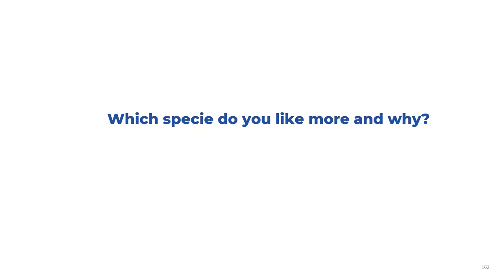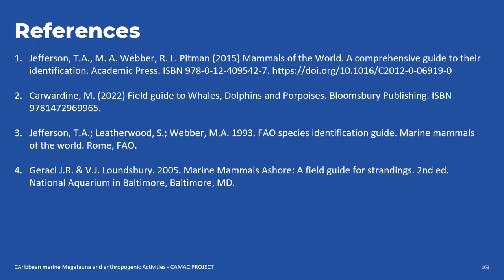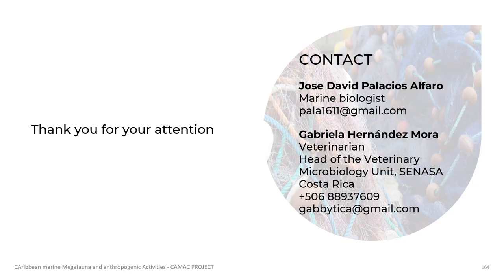Which species do you like most and why? Here are the references that were used in preparing this presentation. Thank you for your attention.